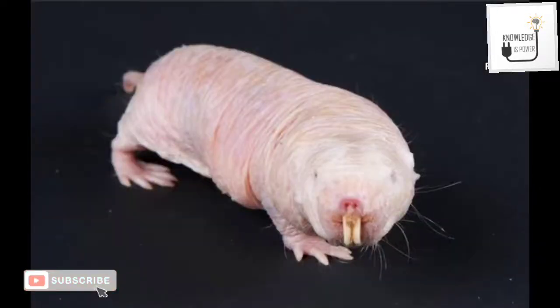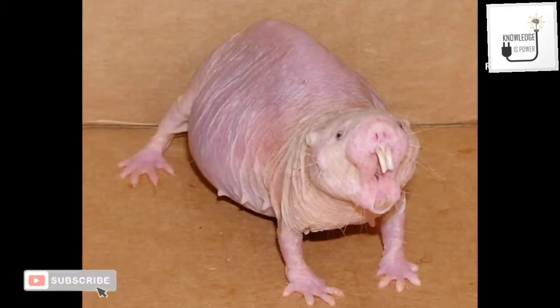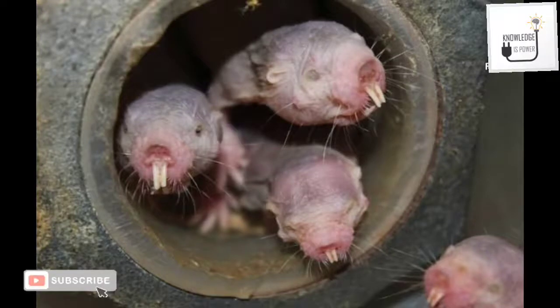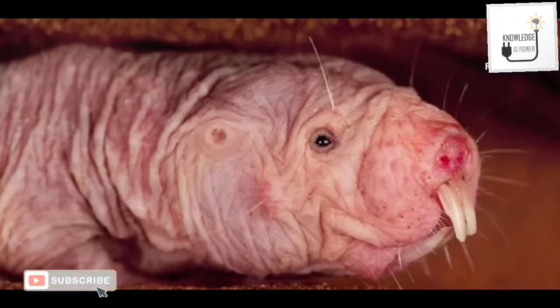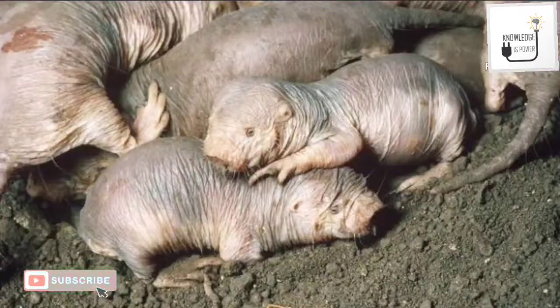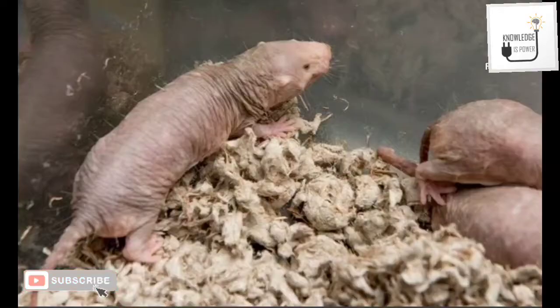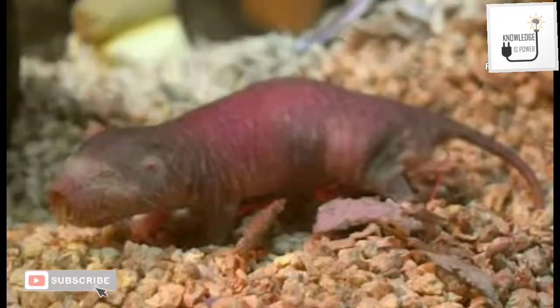During these conditions, they do not show any significant distress and appear to continue normal activities. These rats can also sustain in an atmosphere of 80% carbon dioxide and 20% oxygen for up to 18 minutes, after which the heart rate drops from 200 to 50 beats per minute.